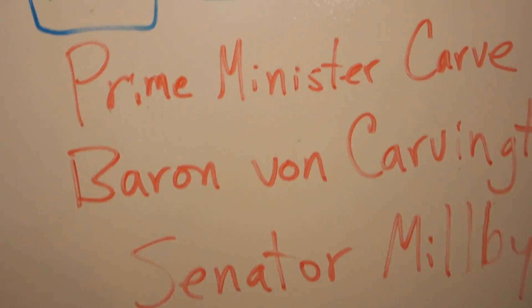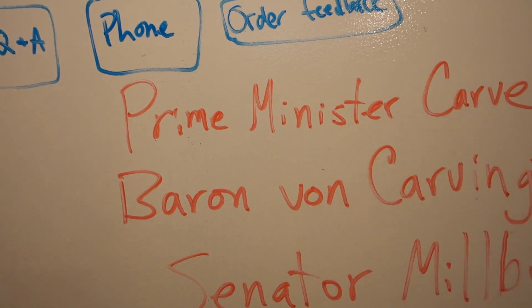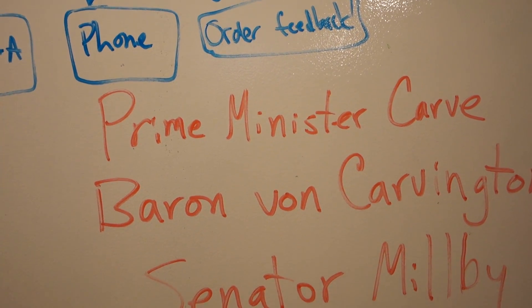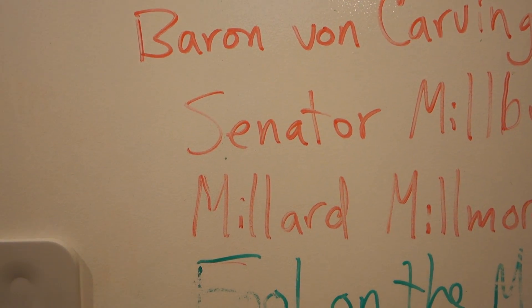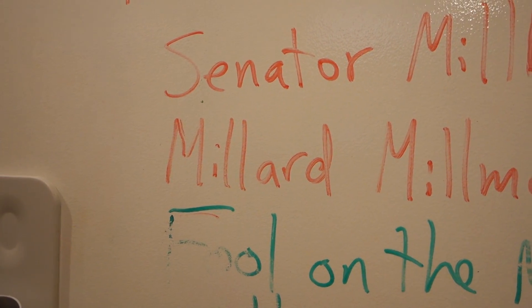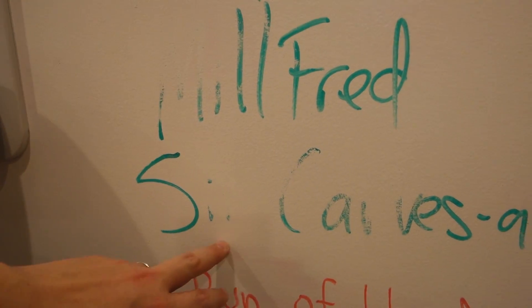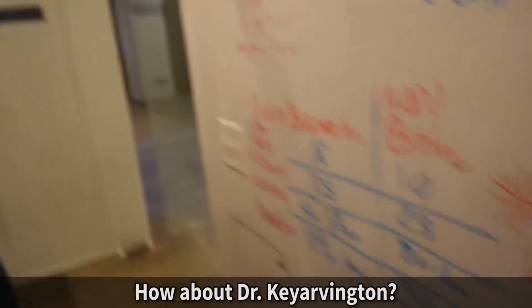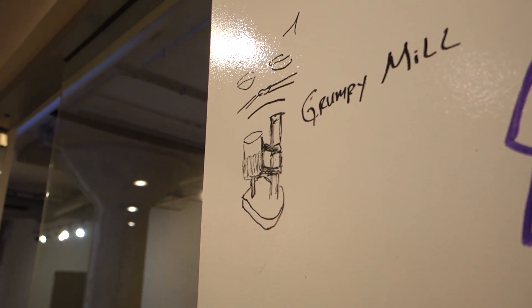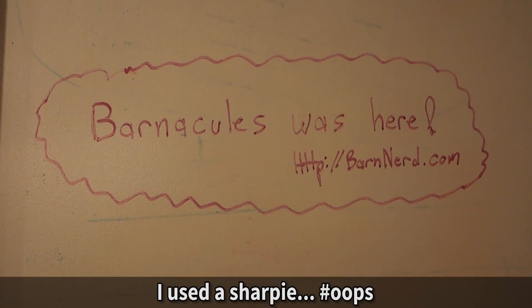So we're in the conference room right now. These guys love to draw on the walls. Here are some machine name suggestions you guys came up with: Prime Minister Carve, Baron Von Harvington, Senator Milby, Millard Millmore, Fool on the Mill, Milfred, Sir Carve's a Lot, Run of the Mill, and of course the Grumpy Mill - because Grumpy Cat knows all. When he wasn't looking I came in and drew on the walls too.